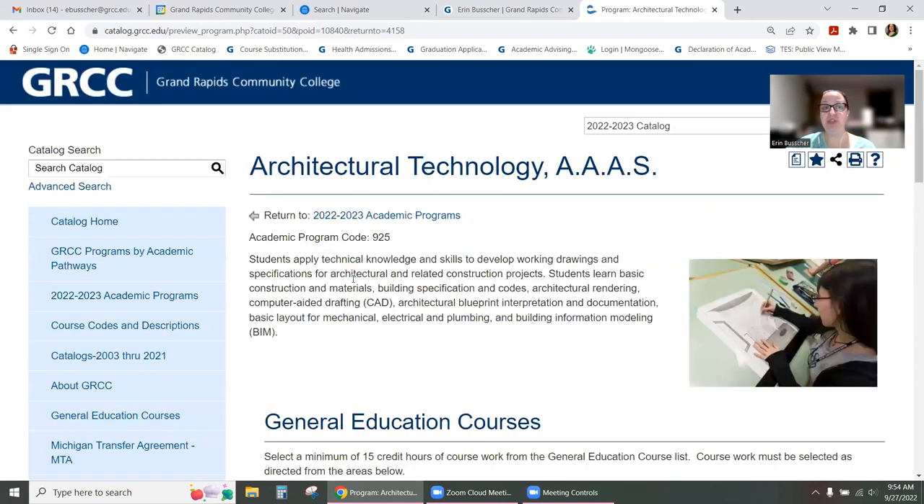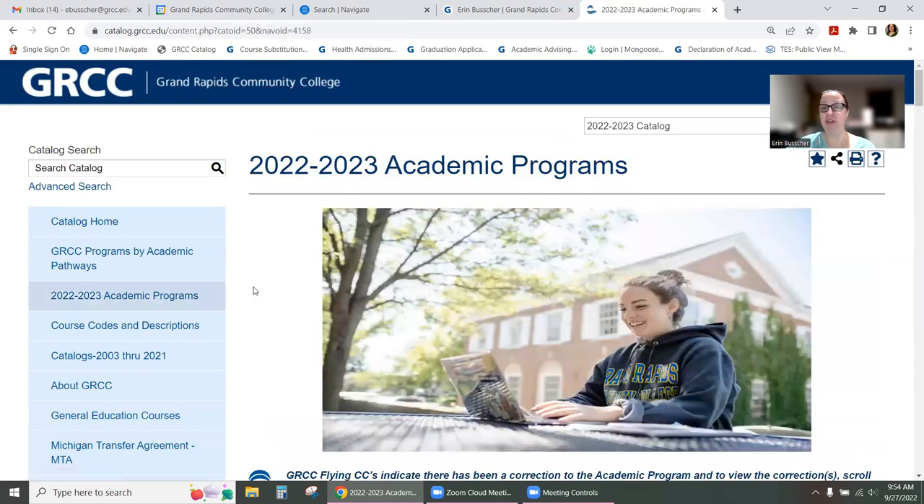So I encourage you to come to the catalog, find your program, and choose a set of classes for the winter 2023 semester. Don't delay in enrolling — we've been enrolling for winter since March already, so you want to get in as soon as you can and get those classes scheduled. Thank you, I hope you have a great day.